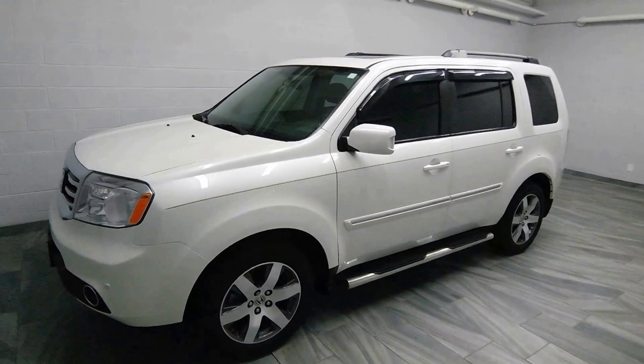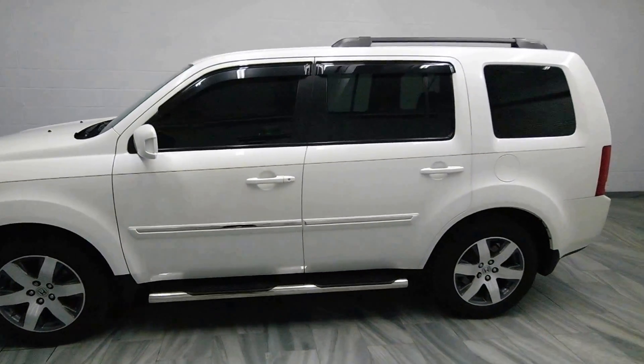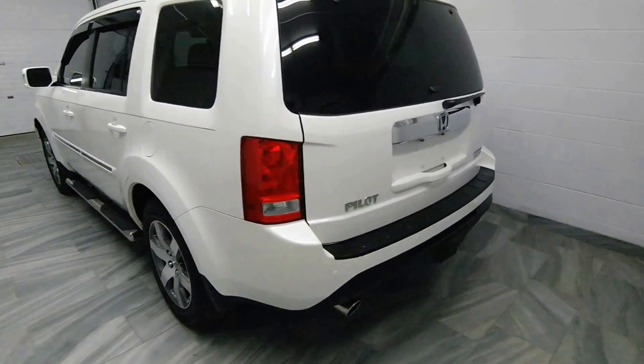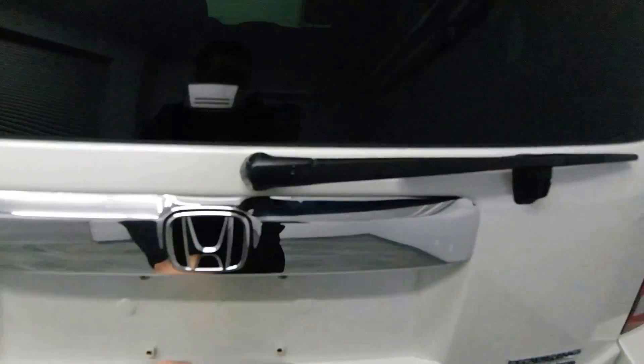Hello from Mark Wilson's Better Used Cars in Guelph, Ontario. You can visit us at shopwilsons.com. This is our 2014 Honda Pilot Touring Edition.